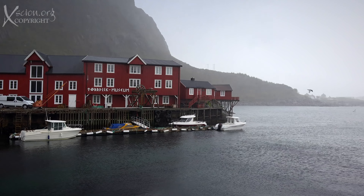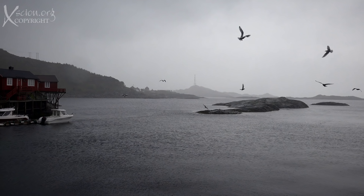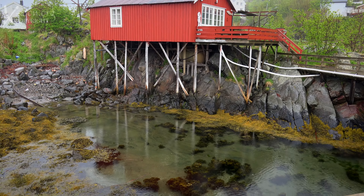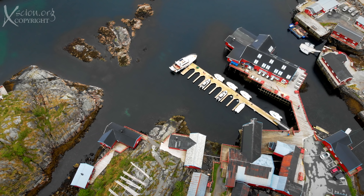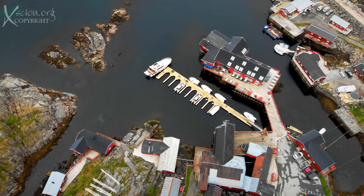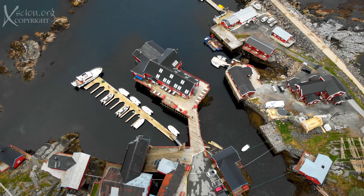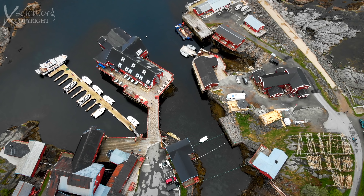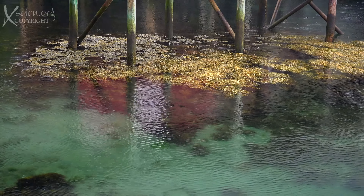Next stop: the dry fish museum. The weather allowed us a glimpse into what life can be like here. This is the summer — three days ago it was snowing here. Wow, we just missed the snow. Still raining, we explored a little and went over to take a look.